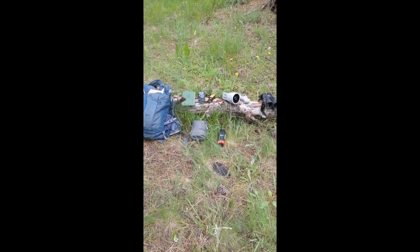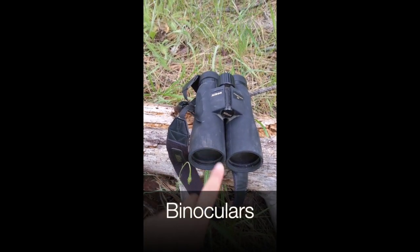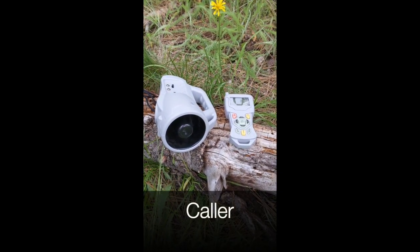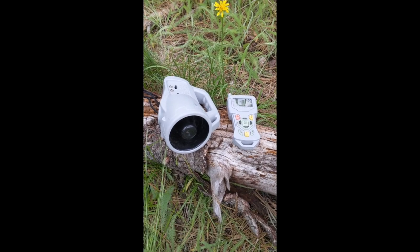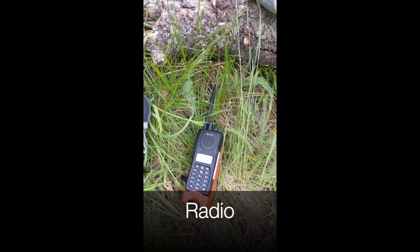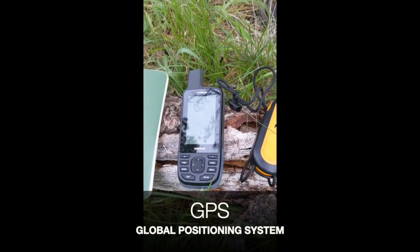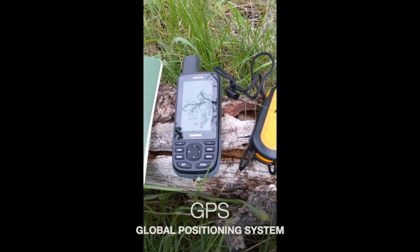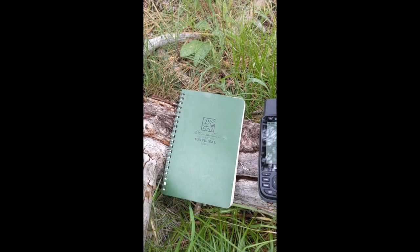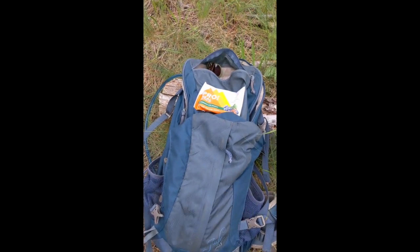This is the type of equipment that I take out into the field. You absolutely need your binoculars in order to see faraway things — birds and other animals. This is the caller that I use to call for woodpeckers, goshawks, or owls. I usually take my radio in case I run into any trouble. This is called a kestrel — it's a weather meter. GPS, so I can navigate around the landscape. My notebook, so that I can record any of my observations. A first aid kit. And of course my backpack to put everything in, plus some snacks.